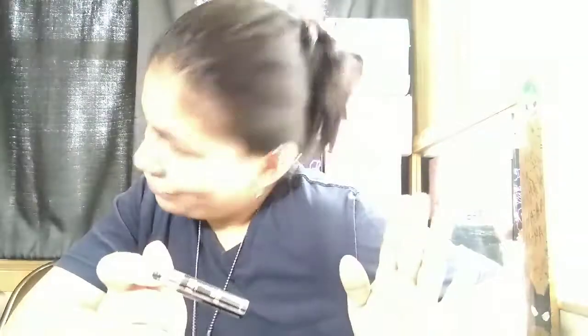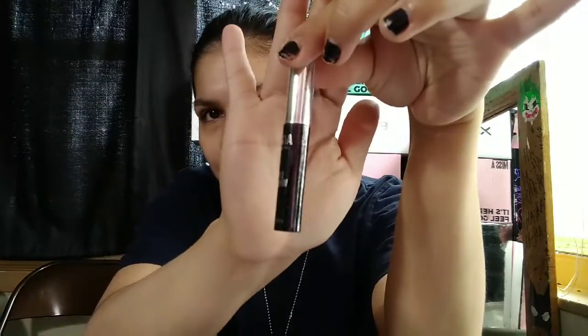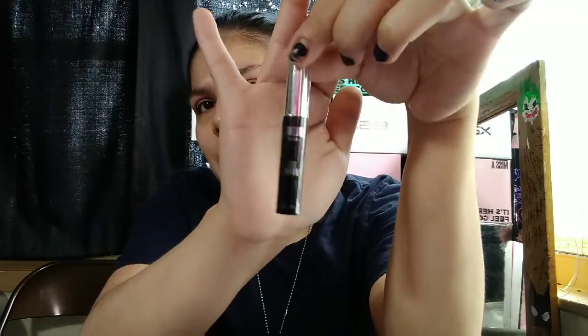Y'all are gonna be so impressed — I got the AOA Studio gold brow gel! I know, I never really wear brow gel, but I just had to try this out. It's in the color dark brown, number 3004. It comes in this small little packaging — really cute. Excuse my nails, but I think it's really cute and I'm curious how this is going to go.